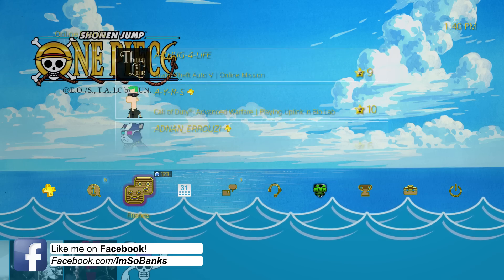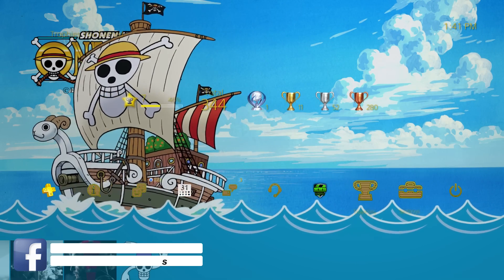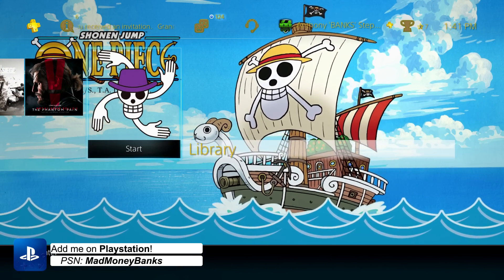Check out some of the other themes I've reviewed — I've reviewed over 100 themes so far and I put a playlist link in the description below. Do me a favor and hit the like button if you like One Piece, or if you just enjoyed this theme, and make sure you subscribe to see more awesome PS4 themes.